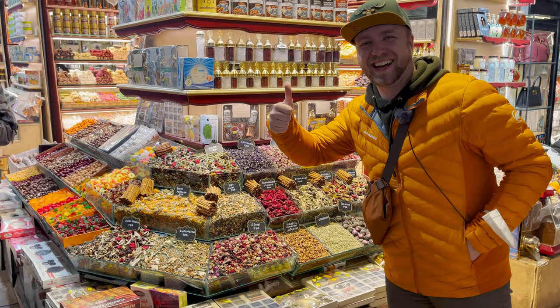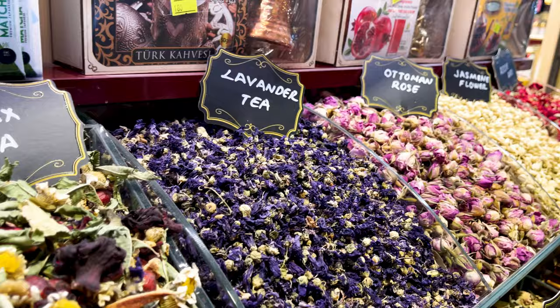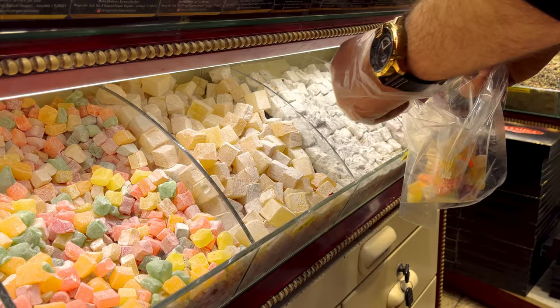Truly living up to its reputation, this place is overwhelming. Which candy store am I supposed to go to? Where should I buy a scarf? Hard to know. The sweet shop is going to win the day — specifically because they have jasmine tea bowls and lavender tea mixes, plus all of the Turkish delights. Let's go fill a bag. Candy store out of the way — that was another 380 lira.